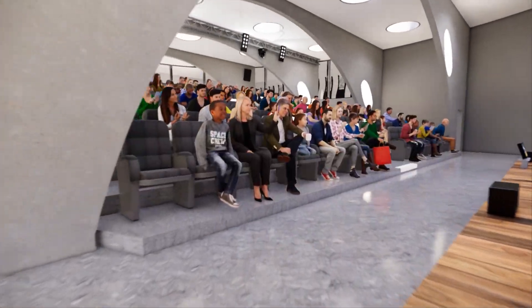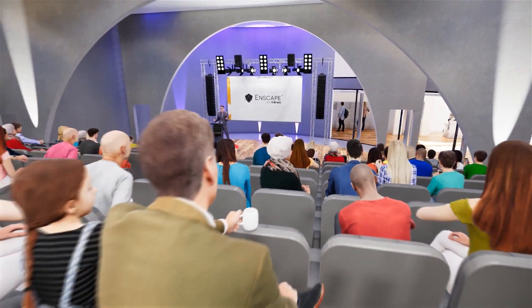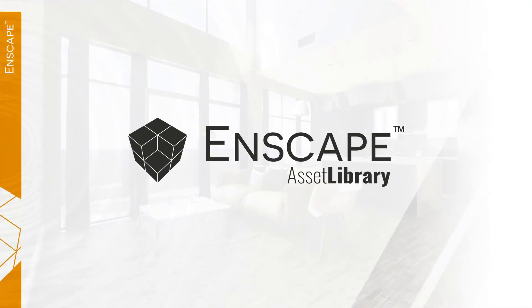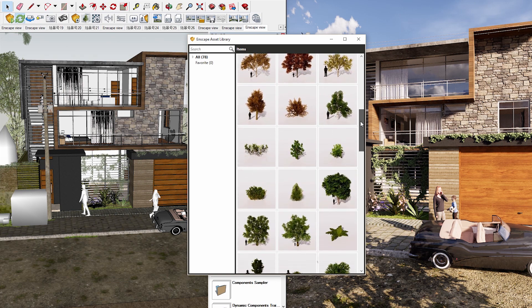Something many designers struggle with is finding the right assets for their model. We want to help you reach a remarkable level of realism. This is why we have added the Asset Library to your Enscape license. You can choose from various people, vegetation, and other assets.